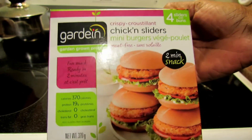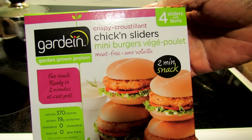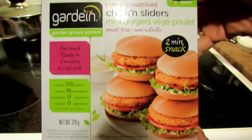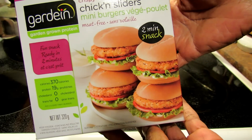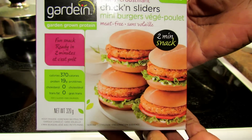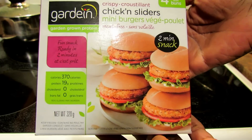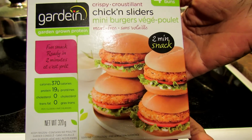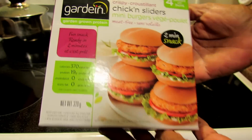Hello everyone, it's time for another product review. This time it's the Gardein Crispy Chicken Sliders. I found this pack at Fortino's, but as I mentioned in my last video, I'm not sure how long many of the Gardein products will be around, so I picked this up. Never tried it before, but I'm gonna try it now and let you know what I think. If it's near you, you can definitely pick some up.